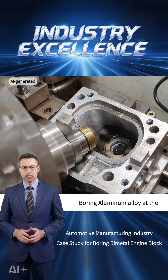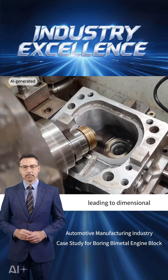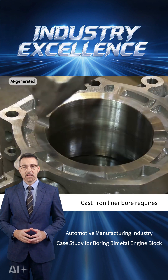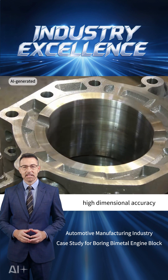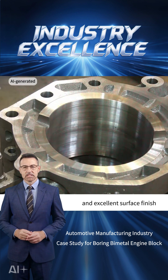Boring aluminum alloy at the bore entrance is prone to produce built-up edge, leading to dimensional deviations and inconsistent machining quality. The cast iron liner bore requires high dimensional accuracy, tight form tolerances, and excellent surface finish.